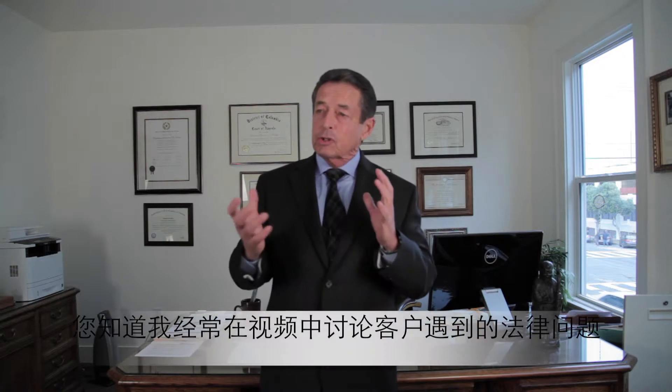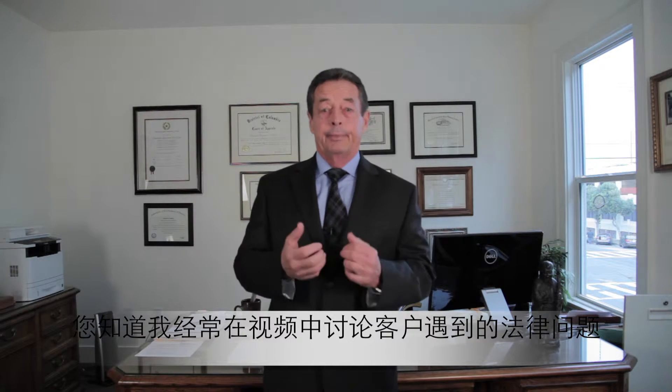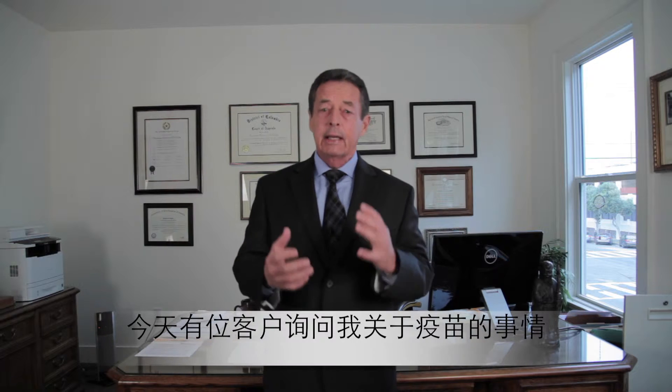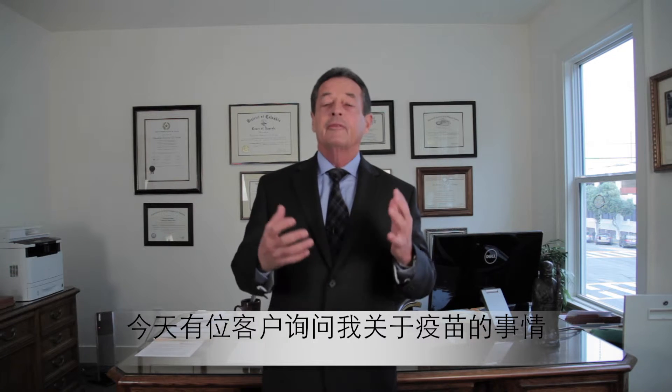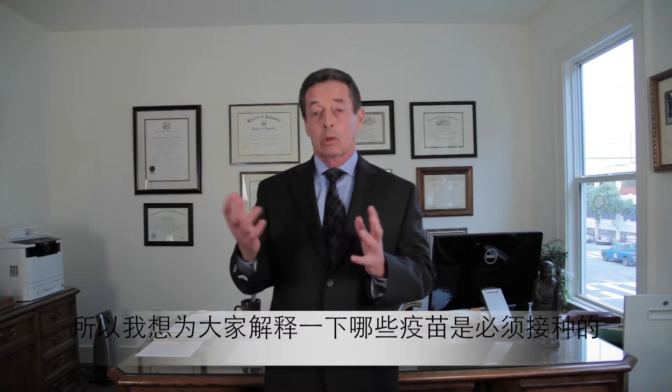Hello, I'm Vondi Kirby, and as always, I try to do brief videos on subjects that have come up in our office. Today I had a client ask me about vaccinations, and so I wanted to clarify what vaccinations may be required.